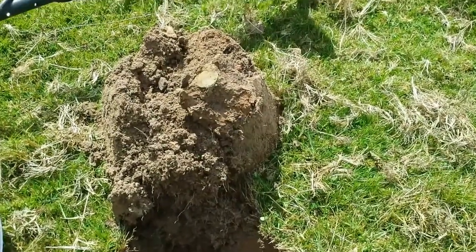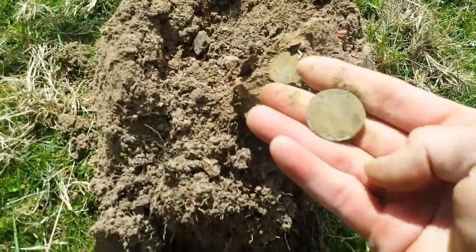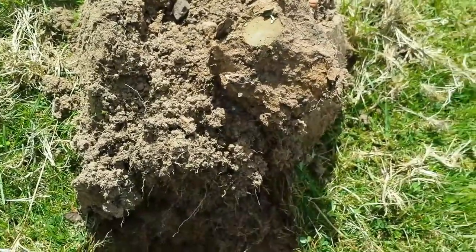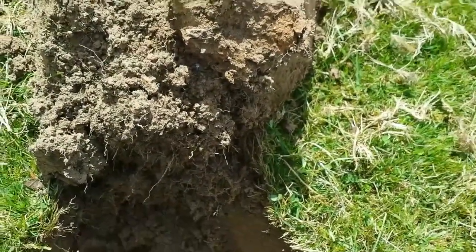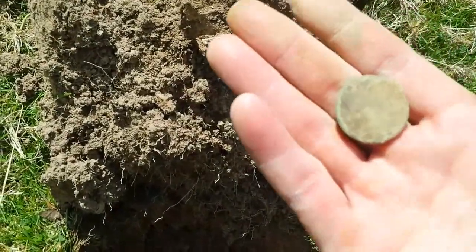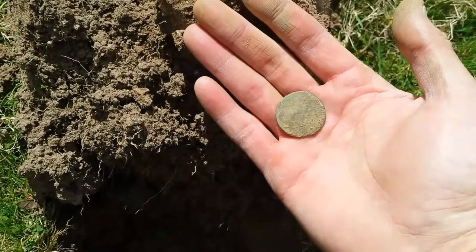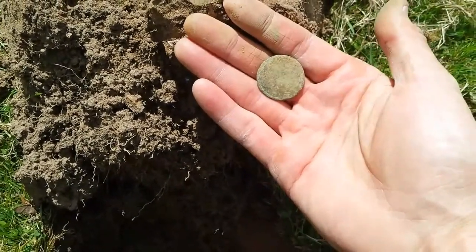Just down from that little lead thing — I've just flipped the clod over and there it is. Another coin, another battered coin even. I want to assume these don't come out with much detail — quite thick one as well. Still a coin. I don't mind finding them even if they look like that.